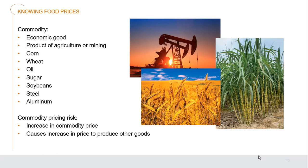Commodities can affect our everyday business cycle. A commodity is an economic good — a product of agriculture or mining. Agriculture includes corn, wheat, sugar, and soybeans; mining includes oil, steel, and aluminum. Commodity price risks can adversely affect our plans — increases in commodity prices may mean we have to increase our menu prices even in an inelastic economy. All these things can cause increases in product prices.